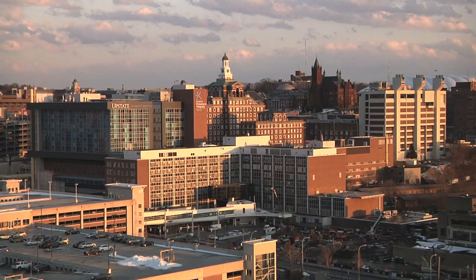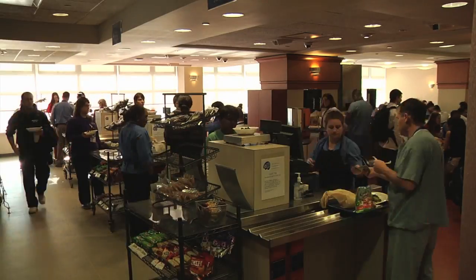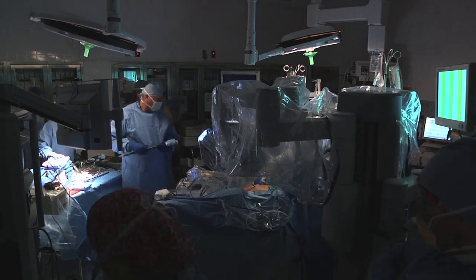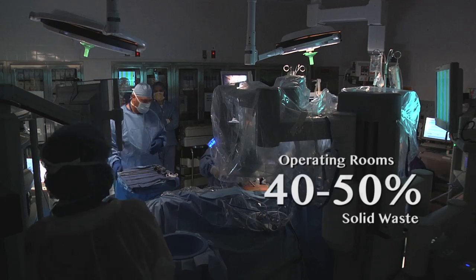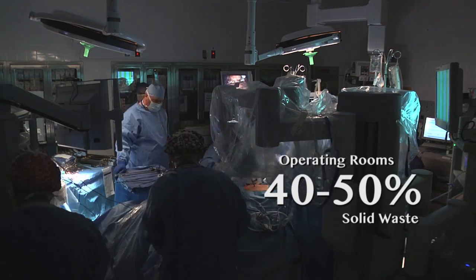As an academic medical center, Upstate Medical University in Syracuse, New York faces unique sustainability challenges. A big part of our mission is direct clinical care, which accounts for almost 75% of the campus's carbon footprint. And University Hospital's operating rooms generate 40 to 50% of the institution's solid waste.